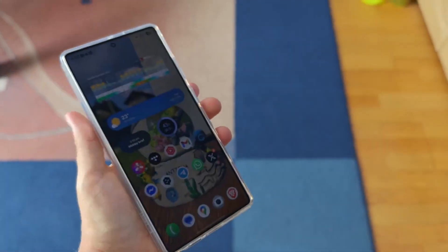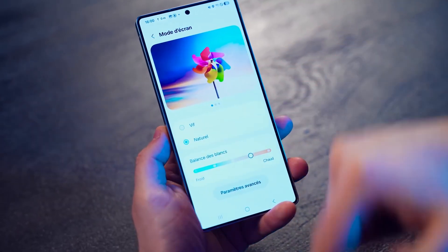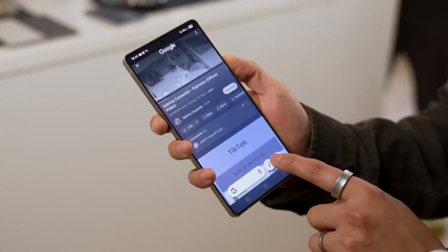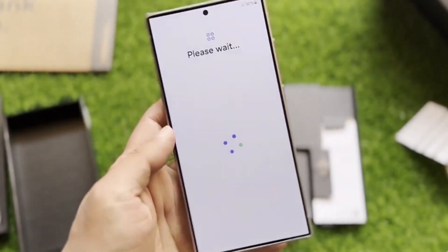The Galaxy Tab S11 series and the brand new Galaxy S25 FE are confirmed, but the real twist is hidden in the software — the long-awaited One UI 8, built on Android 16. Samsung is expected to make this stable update official right there at IFA, turning what looks like a hardware launch into a major software reveal.